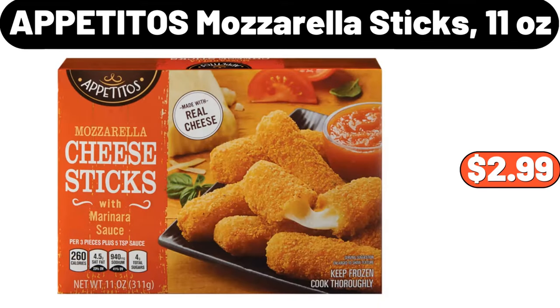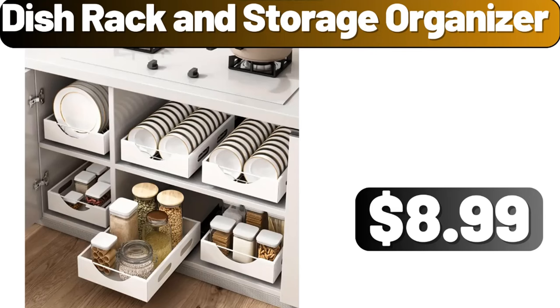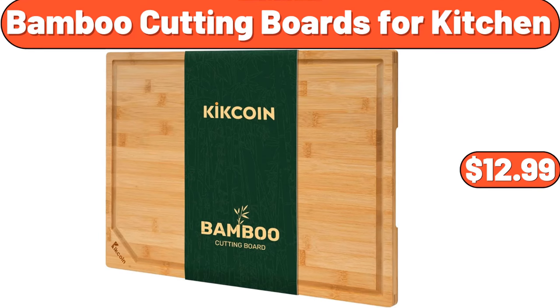Appetitos mozzarella sticks, 11 ounces, $2.99. Dish rack and storage organizer, $8.99. Bamboo cutting boards for kitchen, $12.99.